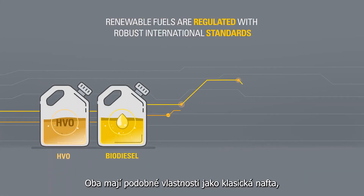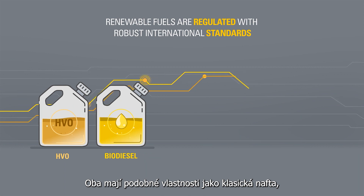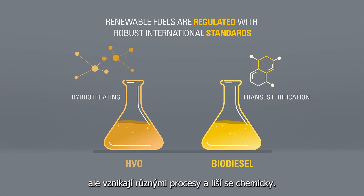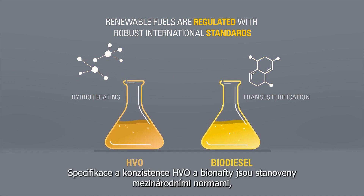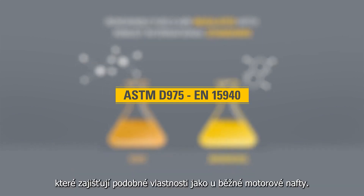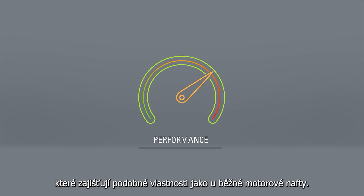They both have similar characteristics to conventional diesel, but are created from different processes and are also chemically different. The specifications and consistency of HVO and biodiesel are established by international standards, ensuring similar performance to conventional diesel.